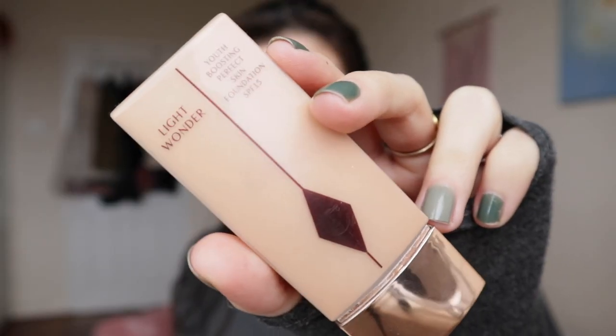The first product I'm using is the Light Wonder Light Coverage Foundation from Charlotte Tilbury, and I often get questions about Charlotte Tilbury — are they still cruelty free? It's kind of complicated. Basically they got bought out by Puig — P-U-I-G — and Puig are not cruelty free, so if parent companies bother you, you'll want to avoid Charlotte Tilbury going forward.